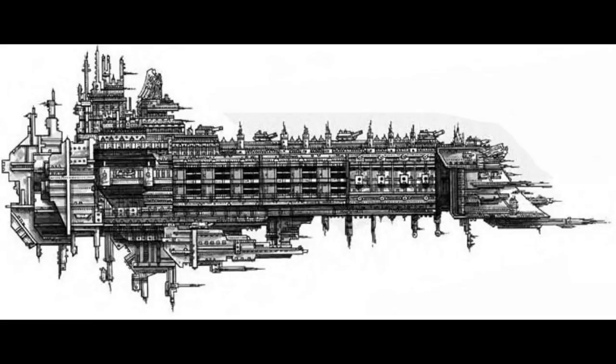Because they represent such a vast expenditure of resources to construct and require a fairly advanced technological base to maintain, battleships are typically constructed on the largest Imperial shipyards, in orbit of the major Adeptus Mechanicus forge worlds. These vessels are precious assets, and the Imperium carefully manages them, usually employing them only in larger fleet formations and the most critical of engagements.